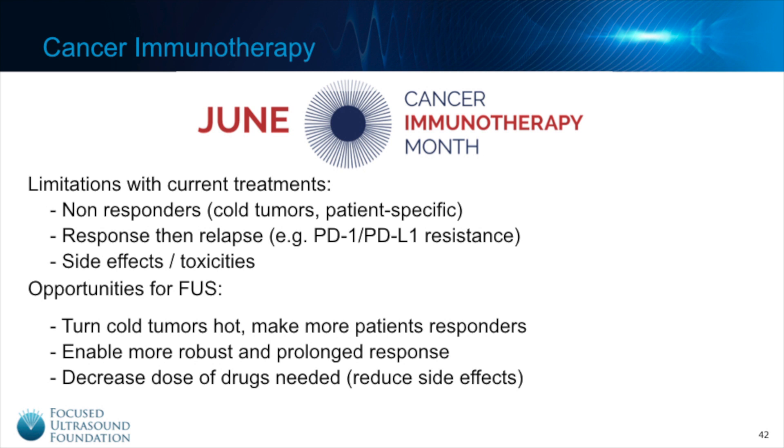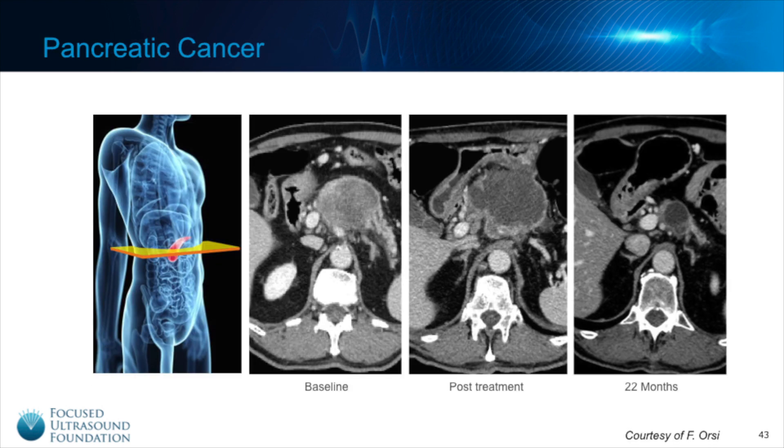With these limitations come unique opportunities for Focused Ultrasound. It could turn cold tumors into hot tumors — for example, making a prostate tumor behave more like a melanoma and respond well to immunotherapies. Focused Ultrasound could also, perhaps when combined with immunotherapies, enable a more robust and prolonged response. And to combat high rates of side effects, we could use Focused Ultrasound to decrease the dose of drugs needed, potentially reducing side effects by enabling more localized rather than systemic treatment.